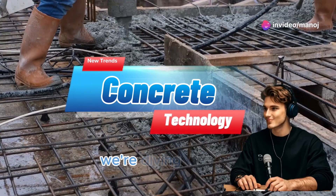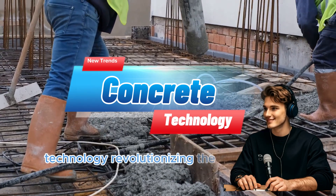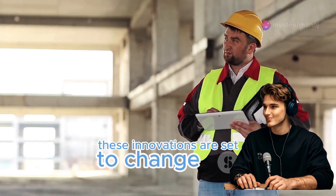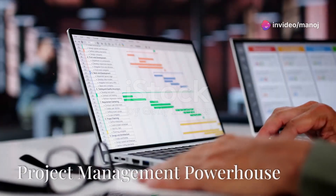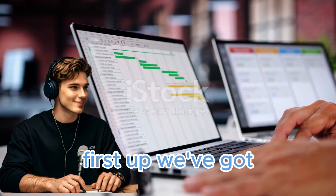Welcome to our channel. Today we're diving into the latest trends in concrete technology revolutionizing the construction industry — from project management software to self-healing concrete. These innovations are set to change the way we build, so buckle up because we're about to take you on a wild ride through the future of construction.